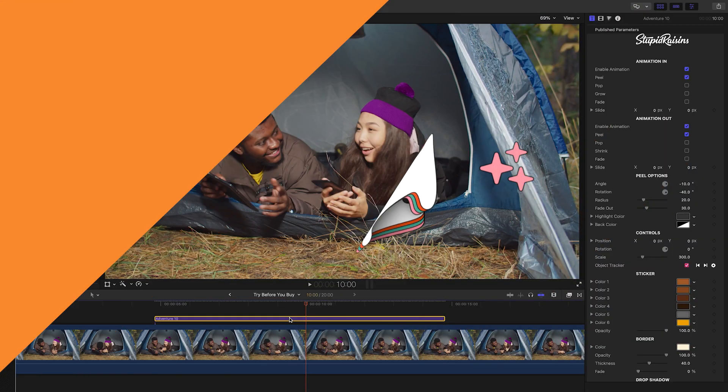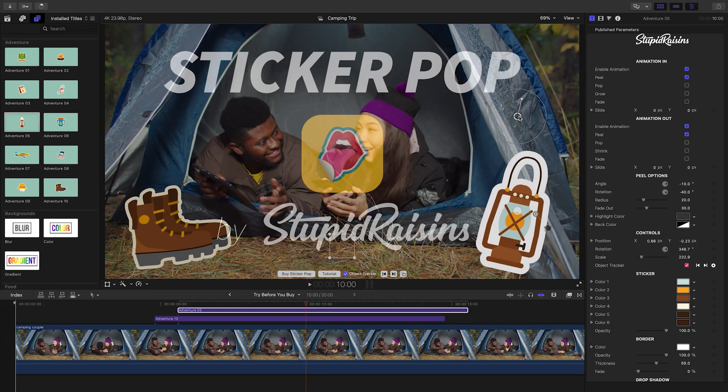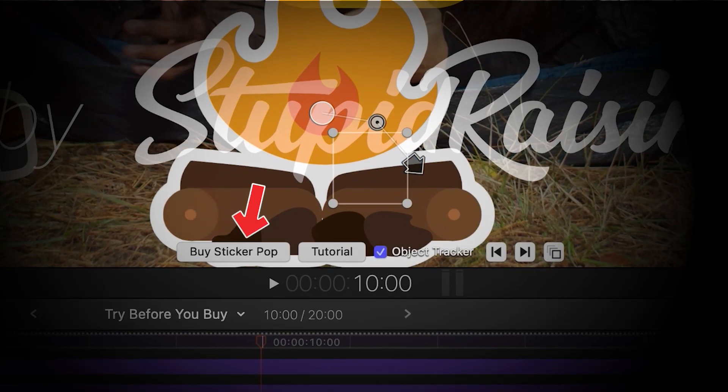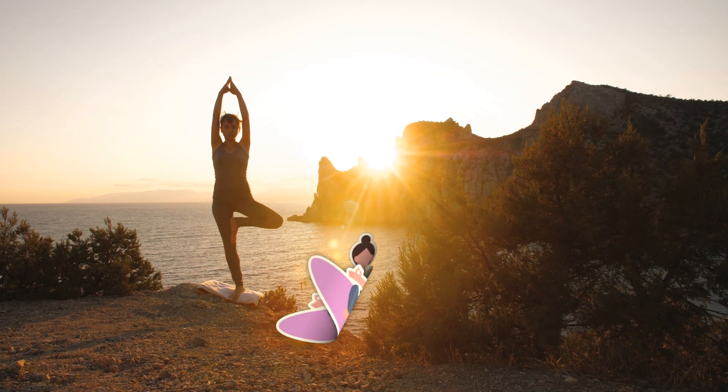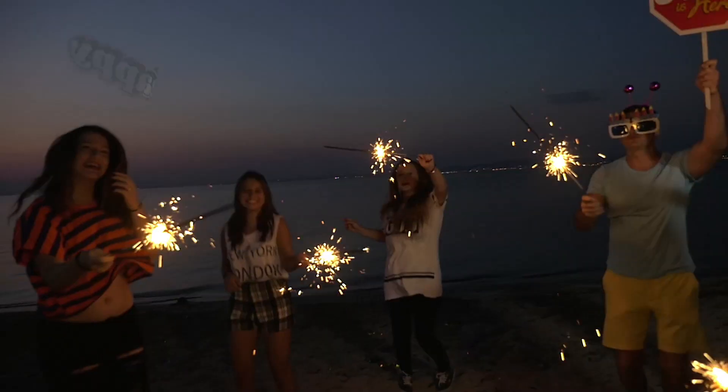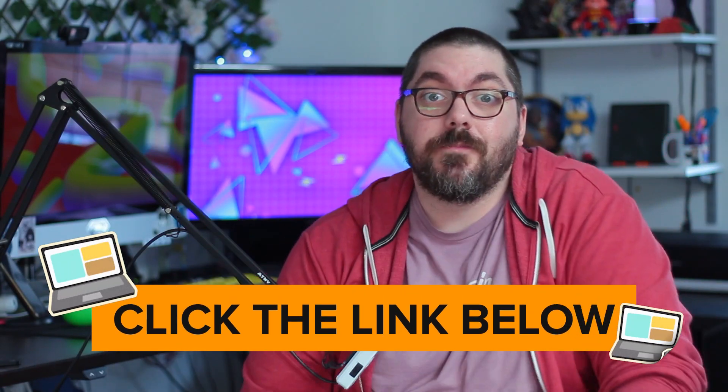And the number 1 reason is the free trial. You can test everything before you buy. And if you fall in love, you can buy it easily and securely in Final Cut Pro. So there you have it — 10 amazing reasons why Sticker Pop should be your number 1 choice for animated stickers. Give Sticker Pop a try. Just click the link below for your free trial. Happy editing!